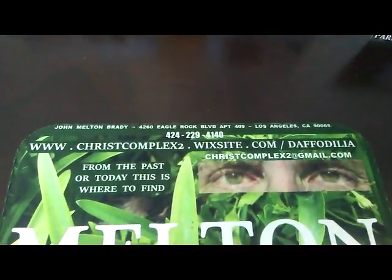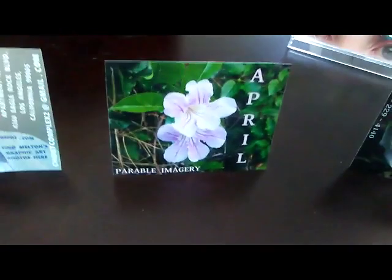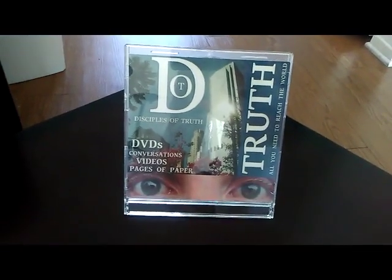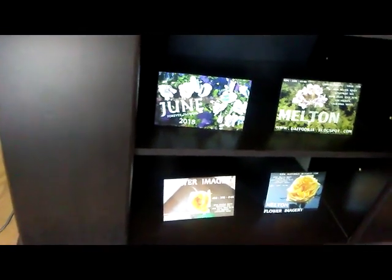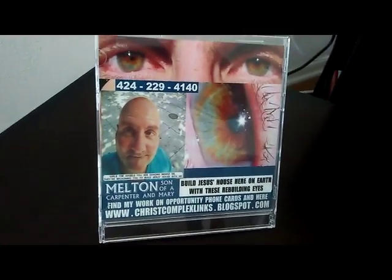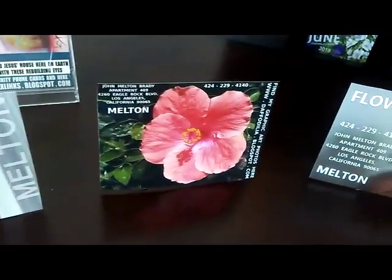Go to these sites. If you can't reach ChristComplex2 links or daffodilia the Wix site or daffodilia.blogspot.com, ask at your better bars, RTs, military bases, college campuses and churches. When you get a hold of Melton's imagery, graphic art photos, burn them to DVD and put my plaster up so I can keep your friends, family, co-workers company on those desks, those nightstands, those tabletops.